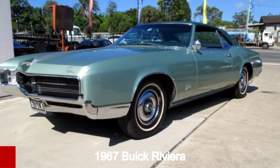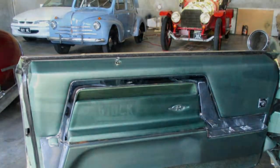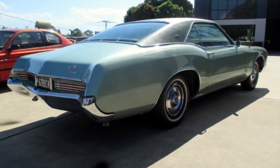In the market for a 1967 Buick? This has a reliable engine and a smooth shifting automatic transmission. The attractive green exterior is complemented by its stylish interior.